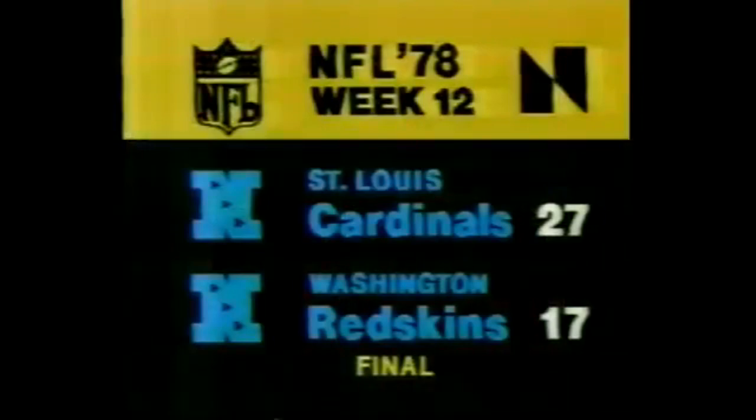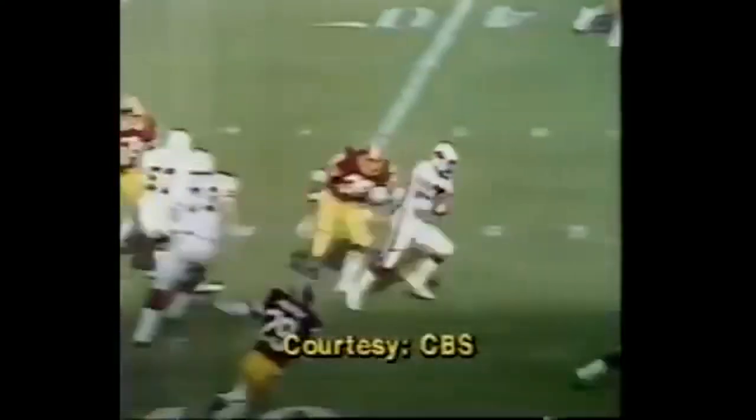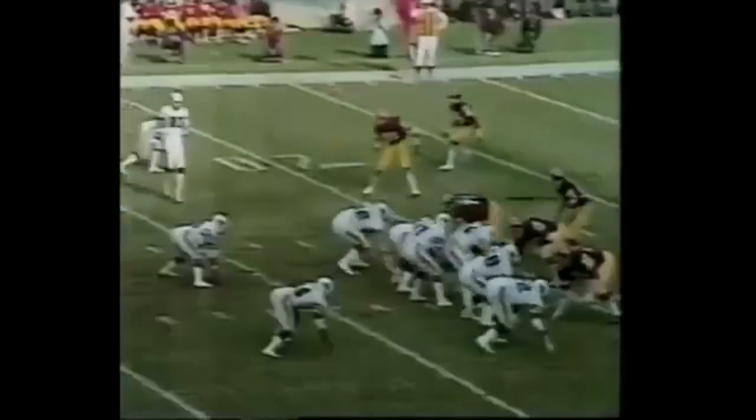The Vikings drop to 8-4 in the NFC Central Division, awaiting the outcome of the Denver-Green Bay game. In the story at D.C. Stadium, the Washington Redskins were entertaining the St. Louis Cardinals. The Redskins needed to win to stay atop the NFC's Eastern Division, but they ran into the hot Cardinals. A super sub — a cast-off from the Green Bay Packers, number 39 Willard Harrell — fields his punt on the 30-yard line from Mike Bragg and goes 70 yards to put the Cardinals on top 7-0.